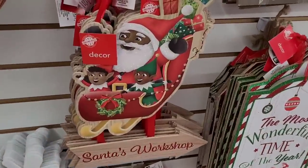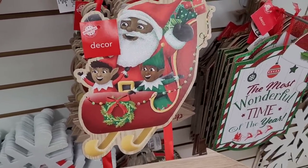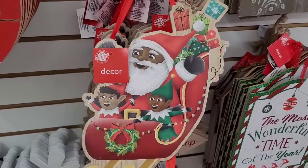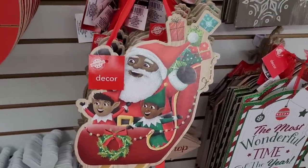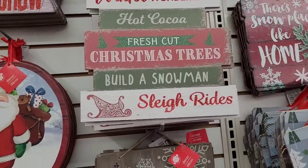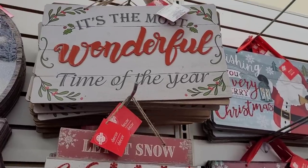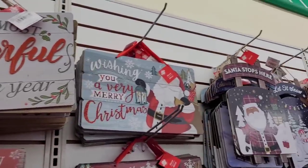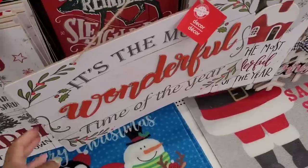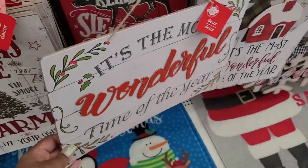I know I hadn't seen this one. I was seeing on Sweet Sadie J's channel — I'm trying to see if I see any of that. She has some little elves that I need to find. But look, this is cute — 'Santa's Workshop.' And I don't think I've seen this one: 'All is calm, all is bright' and 'Let it snow,' 'Winter Wonderland,' 'Hot Cocoa,' 'Fresh Cut Christmas Trees,' 'Build a Snowman,' 'Sleigh Rides.' And this is like a pop-up with the word raised — that makes it even better, I like that.